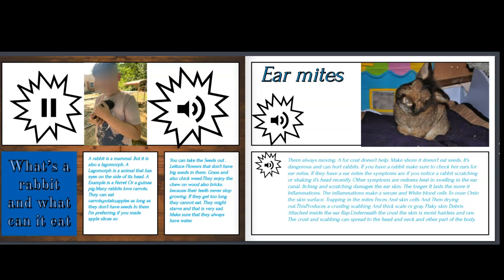Hello. Today, if you read my book, you will be learning about rabbits — what they eat and what their predators are. What's a rabbit and what can it eat? A rabbit is a mammal, but it is also a lagomorph. A lagomorph is an animal that has eyes on the side of its head; an example is a ferret or a guinea pig. Many rabbits love carrots; they can eat carrots, potatoes, and apples.